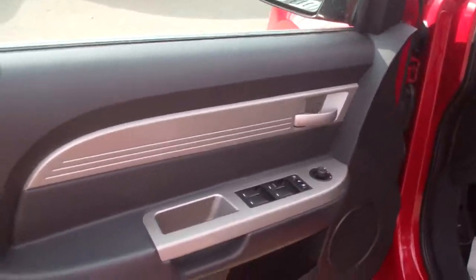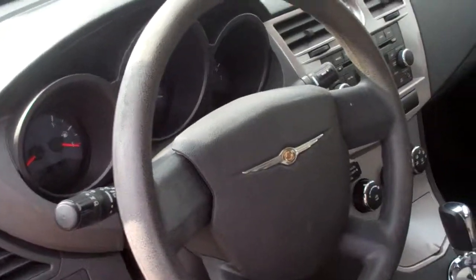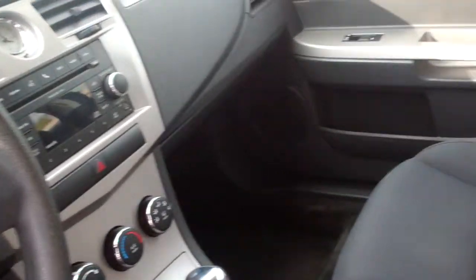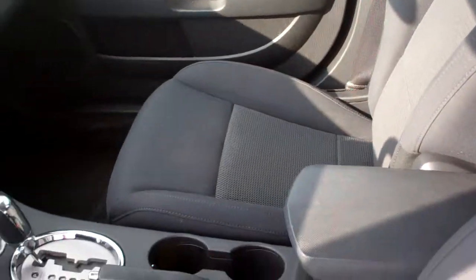Check out the inside. You've got power windows, locks, power mirrors, cruise control, CD player, air conditioning, and a clean, comfortable cloth interior. Just a really sharp car.